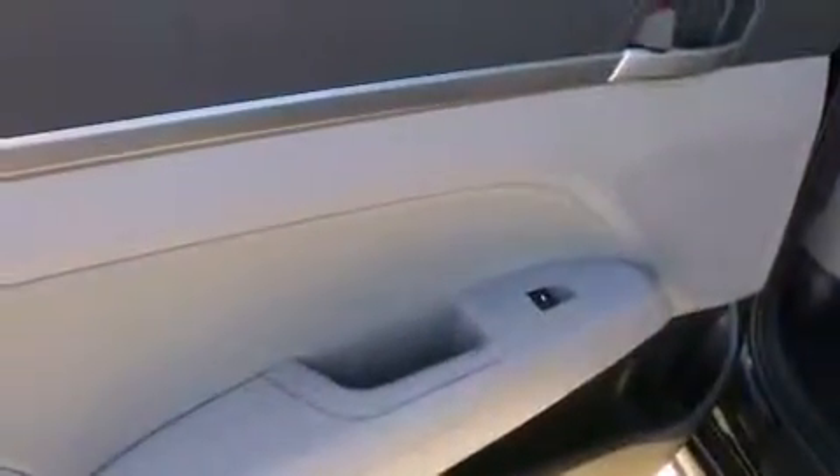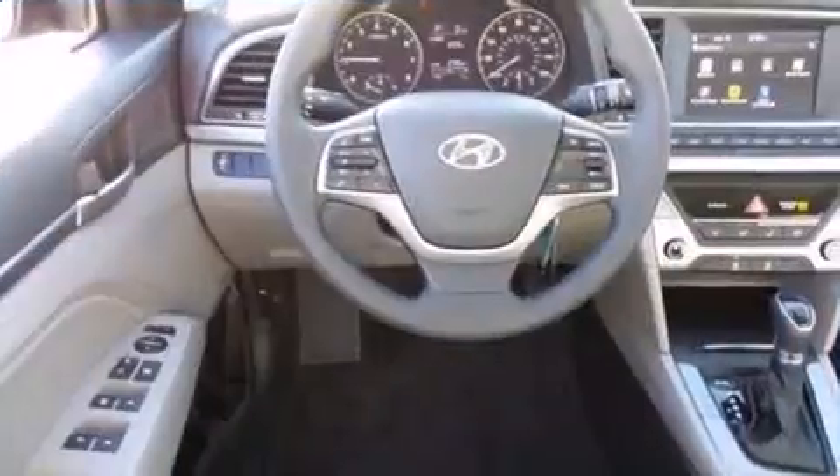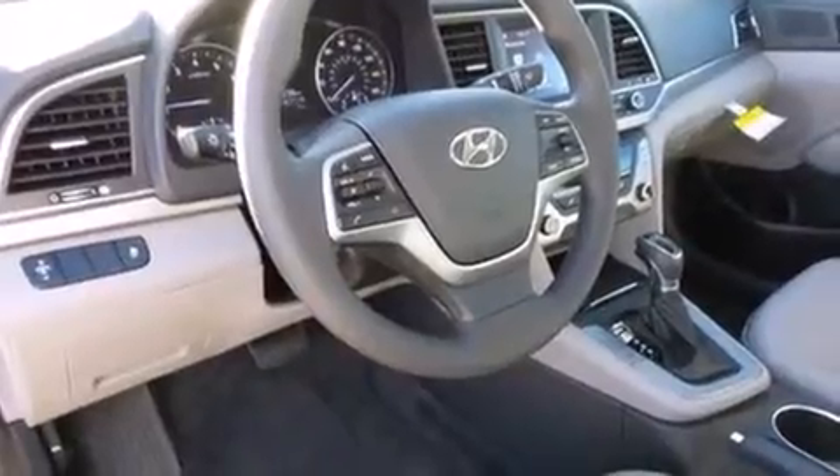Hyundai ensures the safety and security of its passengers with equipment such as dual front impact airbags, front side impact airbags, traction control, a security system, and ABS brakes. Brake Assist technology provides extra pressure when applying the brakes.